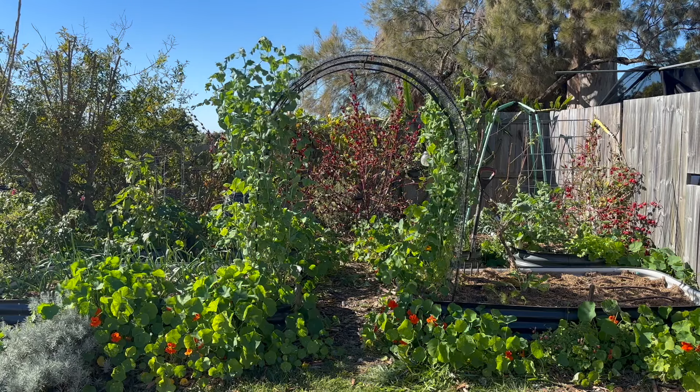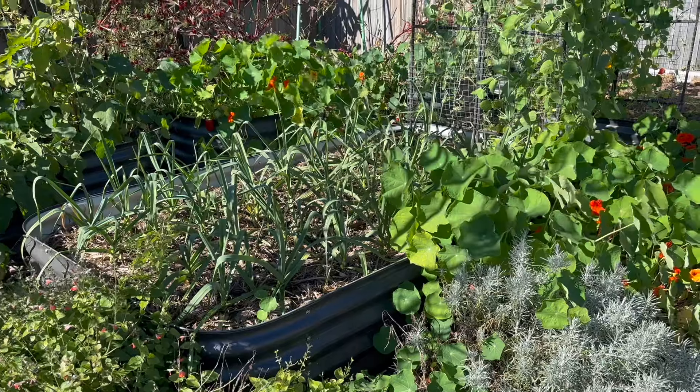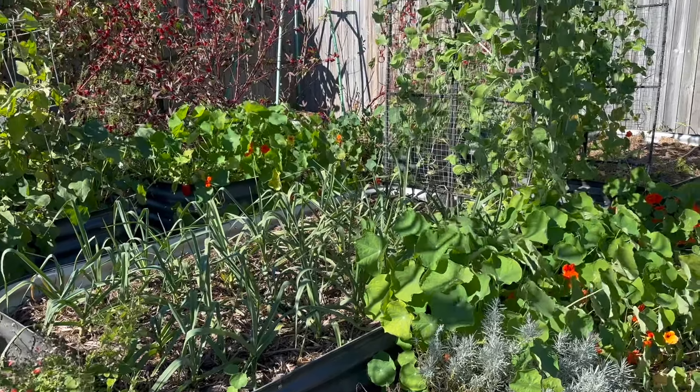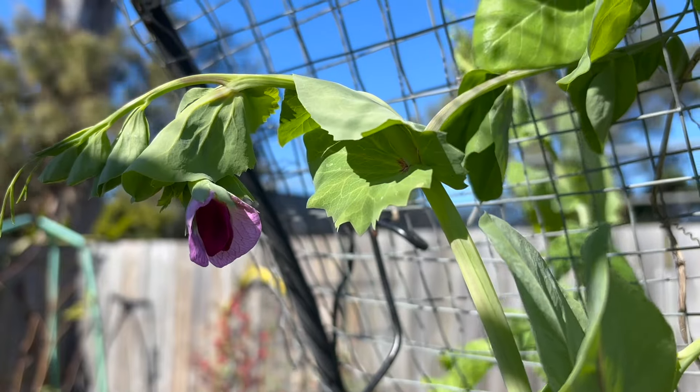Back in March I did get out and I cleared everything out of this front garden and I planted my garlic, which is going amazing at the moment — I'm so happy with it. I've also planted my snow peas and my sugar snaps and they're going really well.